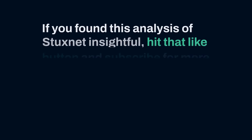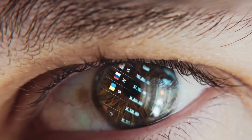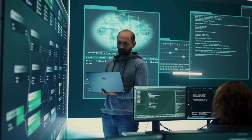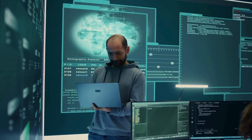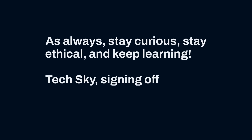If you found this analysis of Stuxnet insightful, hit that like button and subscribe for more deep dives into significant cybersecurity events and technologies. What aspect of Stuxnet did you find most fascinating? Let me know in the comments below. If there's another major cyber incident or technology you'd like me to analyze in a future video, drop your suggestions in the comments. As always, stay curious, stay ethical, and keep learning. TechSky signing off.